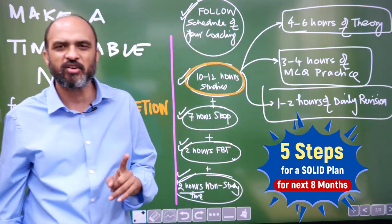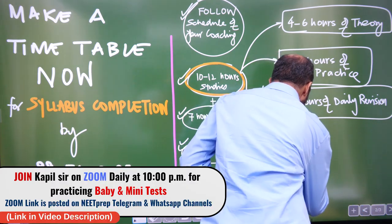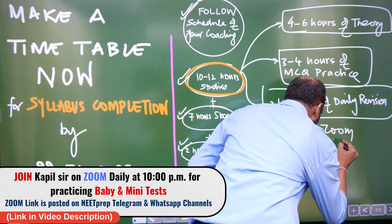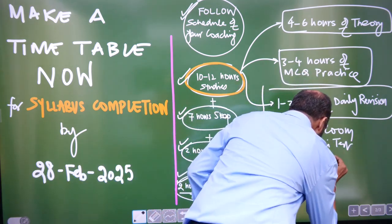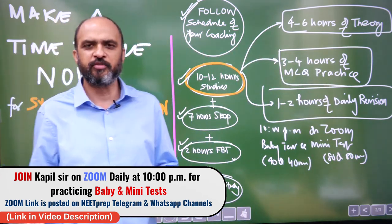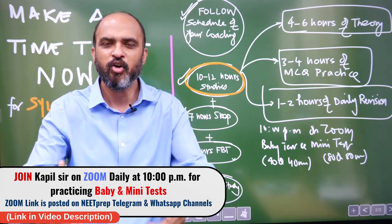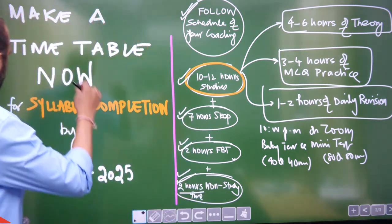One more thing I am doing regularly: every day at 10 PM on Zoom I am doing baby tests and mini tests with you. The baby test is 40 questions in 40 minutes; the mini test is 80 questions in 80 minutes. You come, write the test, build confidence, do a little revision afterward, figure out what you got wrong, and see the explanations. This is a very good habit to build stamina and conquer fear of writing tests — and slowly you will get ready for a 200-question, 200-minute test.